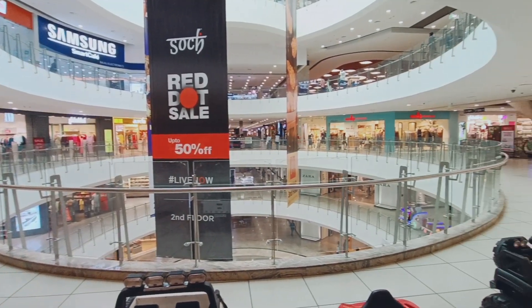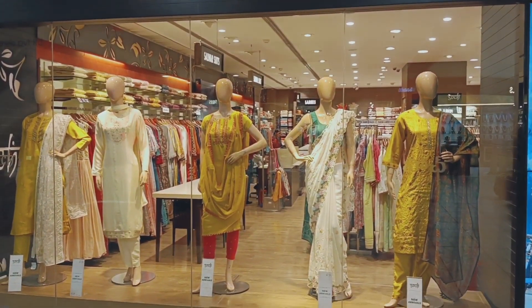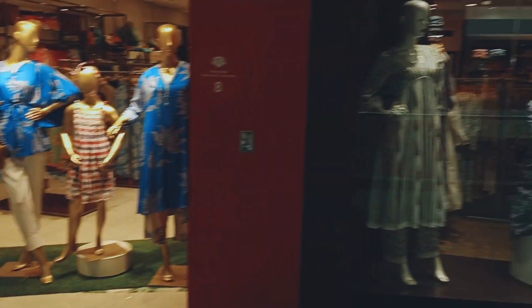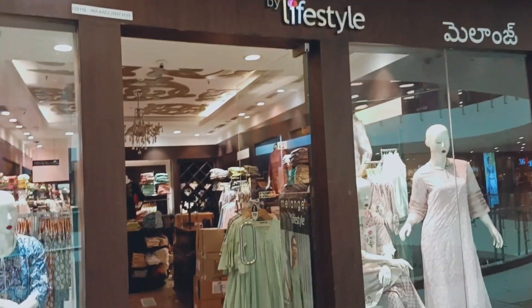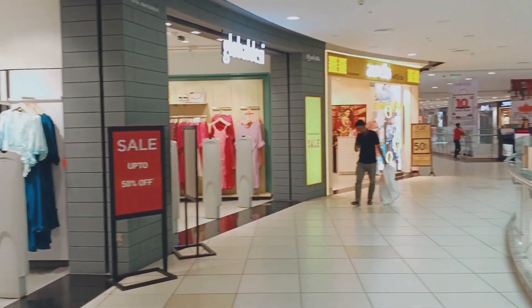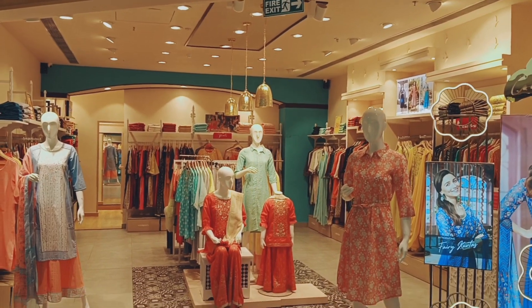I will show you until the 2nd floor right now. We have Biba here. And it's Melange — I don't know this brand actually. We have Centro on the 2nd floor also, here it is.